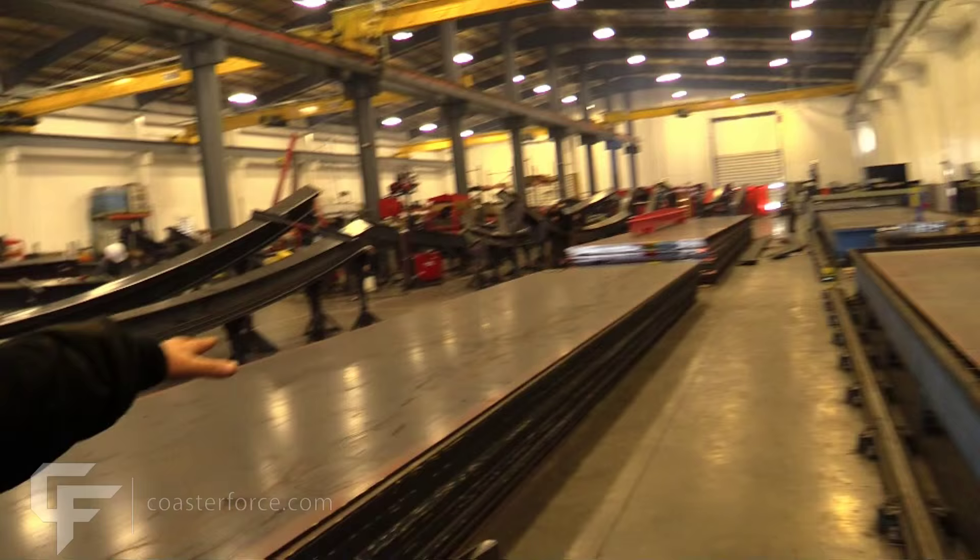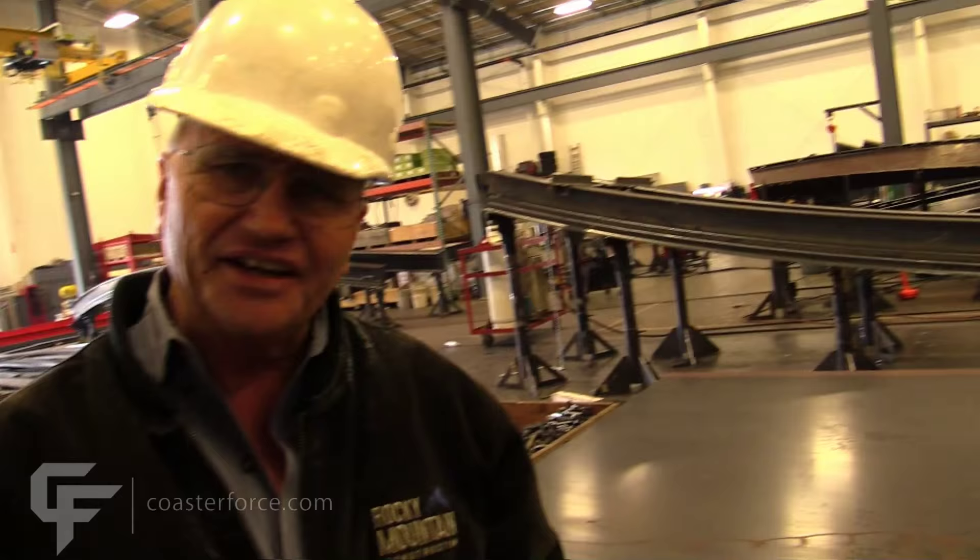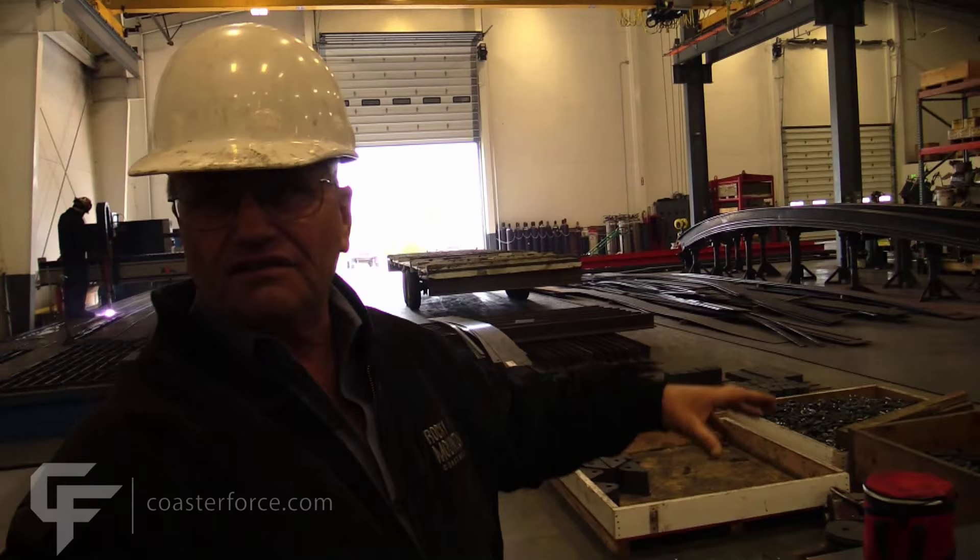These are stacks of black sheets. In that stack right there, there's about a half billion pounds. We pick them up, they go onto the table, and track gets cut out of them — the track section and rips of that particular track. They're all numbered, etched, and coded. Then they go over into the track building process.